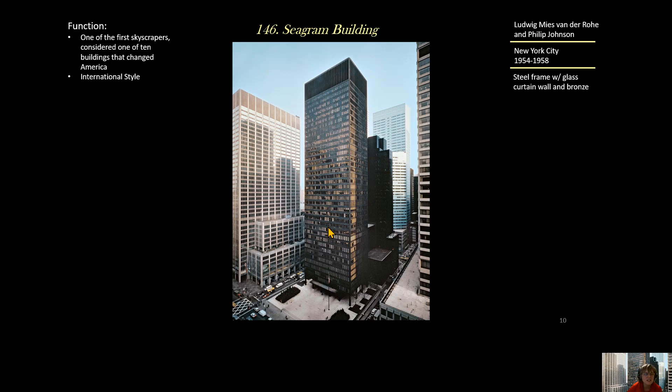One additional feature worth noting: all of the windows employ screens that are only allowed to be completely down, all the way up, or halfway up — you can't adjust them however you want. That way there's more uniformity in the building's appearance. So this is the Seagram Building by architects Ludwig Mies van der Rohe and Philip Johnson, in New York City, 1954 to 1958, built of steel with a glass curtain wall and bronze.